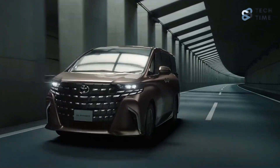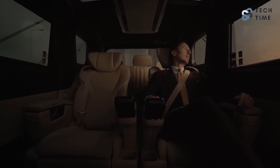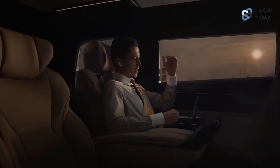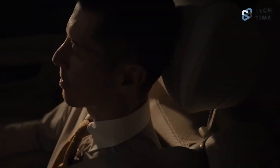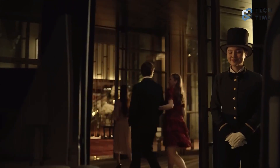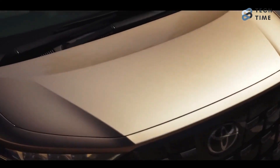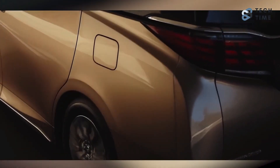Toyota is still updating its lineup all over the world, and even though minivans are no longer the top vehicle category in the North American and European markets, they're still very popular in Asia, and more specifically in Japan. When it comes to Toyota minivans, the most popular are the Toyota Alphard and the Toyota Vellfire.